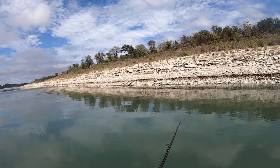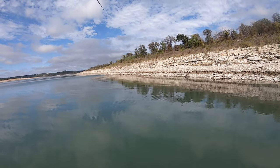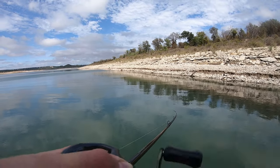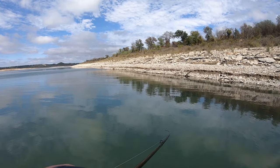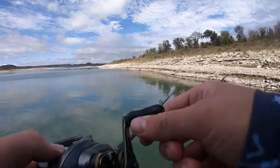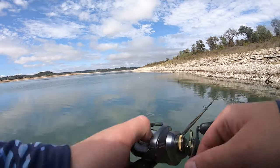Alright y'all, we're at spot number one. This is a bank we fished a decent amount last time - I want to say we caught three or four fish off of it. It's definitely a lot more shallow and the hydrilla has come up a lot more too, so we're not gonna be able to fish the crankbait right up against the bank. We'll try to fish it right along the outside of the hydrilla and pick off some fish, with our chatterbait as well.